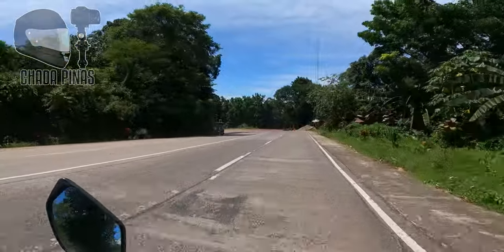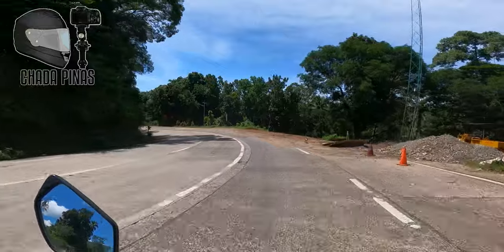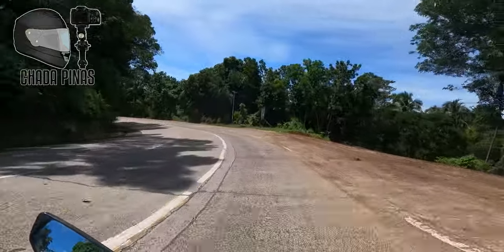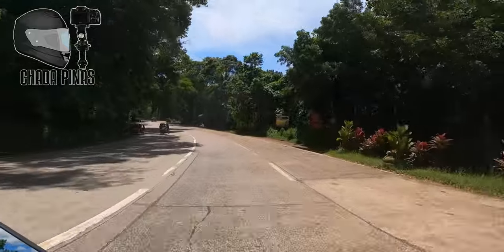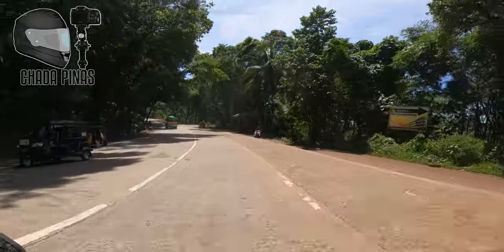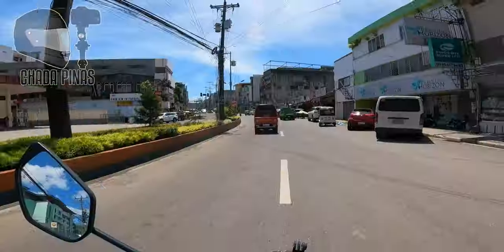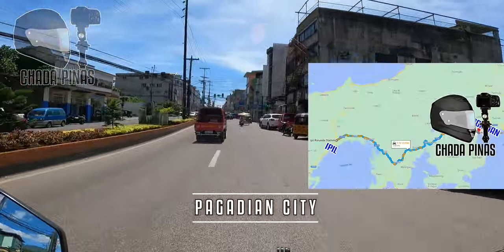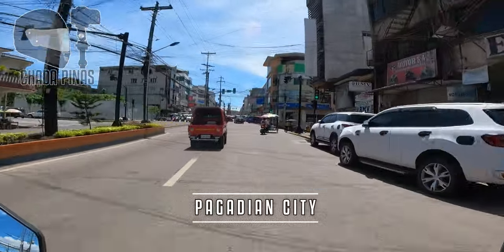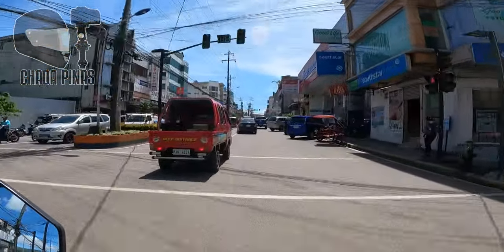Mag-return tayo dito guys at papunta tayo doon sa sentro ng Pagadian City. Dito na po yung sentro ng Pagadian City — may kabigatan na po yung traffic dito sa sentro ng Pagadian City.